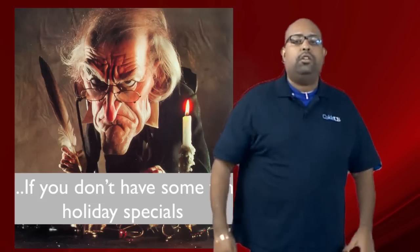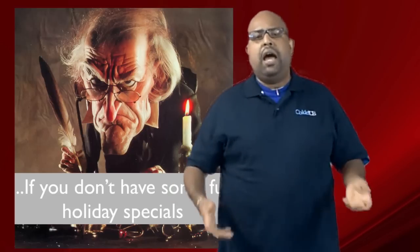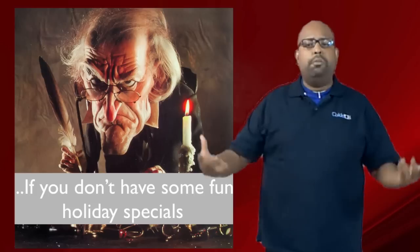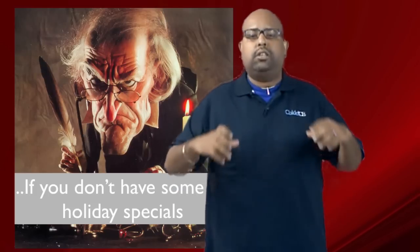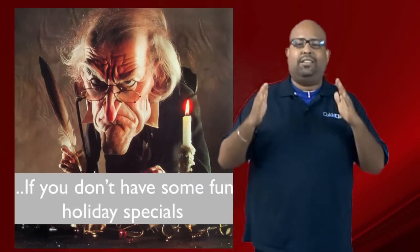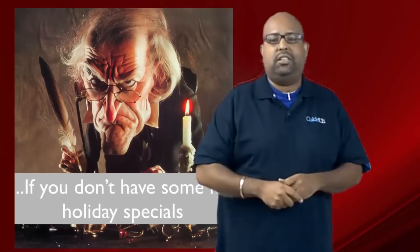Number two: you know you're an eCommerce Scrooge if you don't offer some sort of holiday special. I don't care what it is — think about it, make it work into your business model — but definitely try to dress out some of your marketing and advertising with a special that is absolutely tied to this holiday season. It really, really helps.